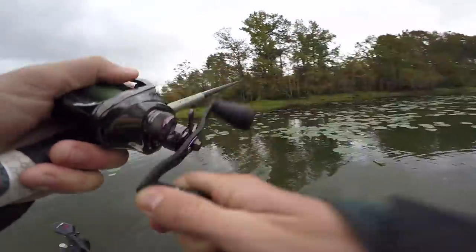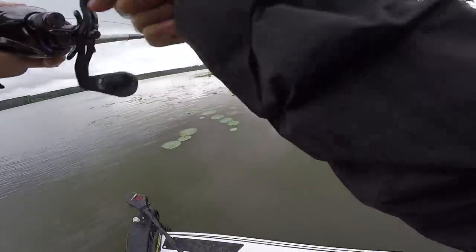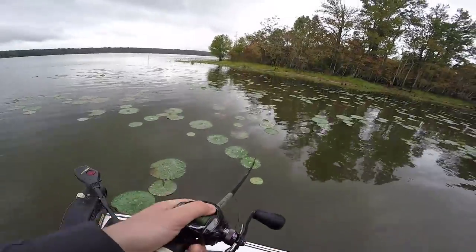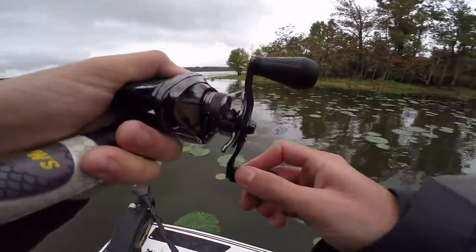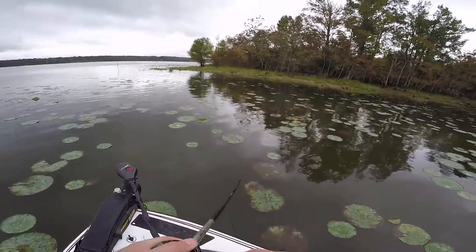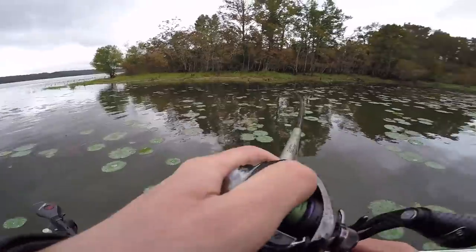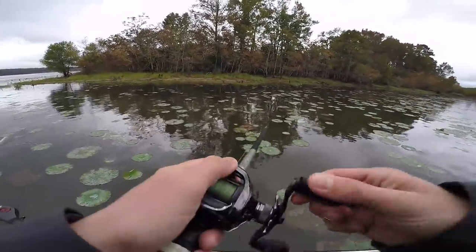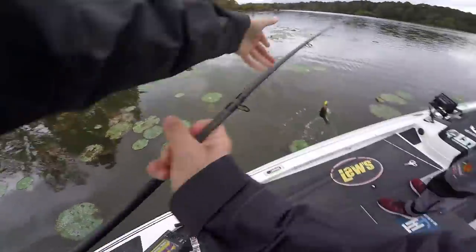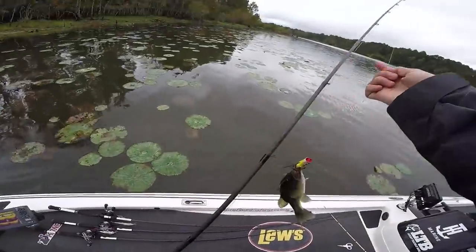Probably four. I got him stuck in the pad, though — he's still on there. We've got a boat coming. I've got to pretend like I don't have a fish. He's not even that big — I thought he was much bigger than that. He's little.